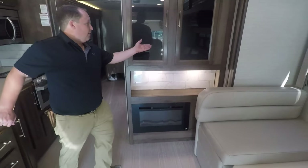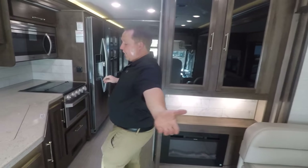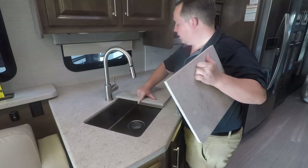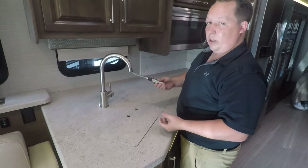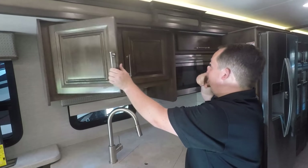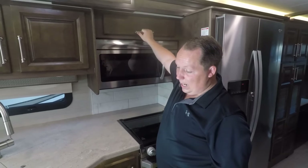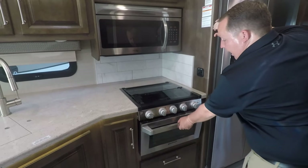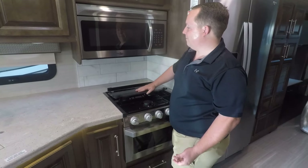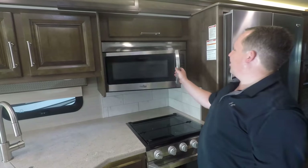Right over here you do have a fireplace and a ton of storage. Solid surface countertop throughout the whole RV. A nice stainless steel single sink with residential features. Over here you have more cabinetry, a Sony DVD player, and hidden hinge cabinetry — very nice. For this price point, I'm impressed. You have your Furion oven — tiny oven — and a Furion three-burner cooktop. Right over here you have a microwave and convection oven.